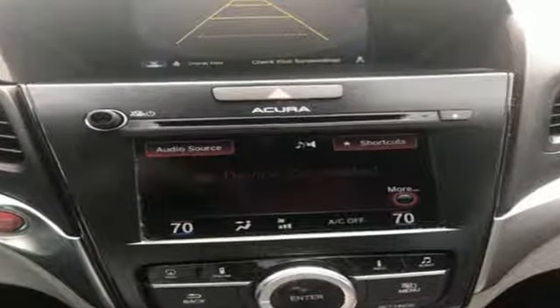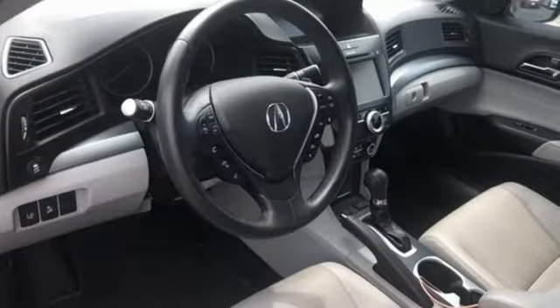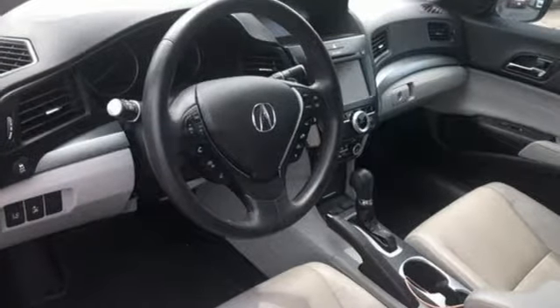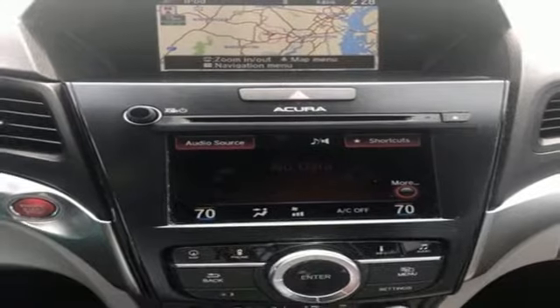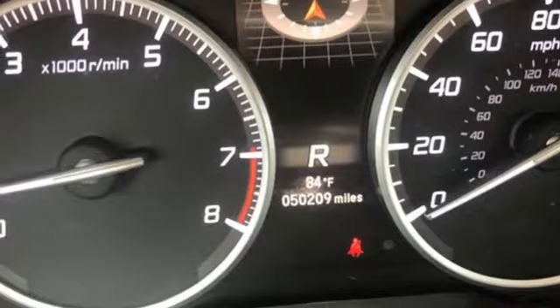It comes with great features you'll love: iPhone Acura Link Smart Device Navigation, front heated leather bucket seats, power heated mirrors, express open and closed sliding and tilting sunroof, and an inline 4-cylinder engine.